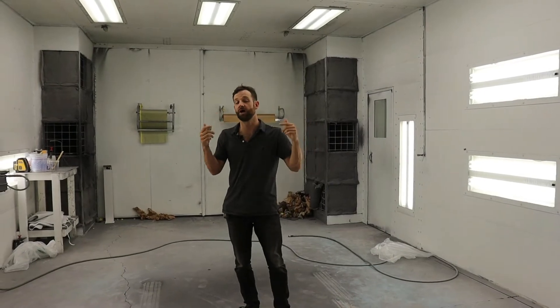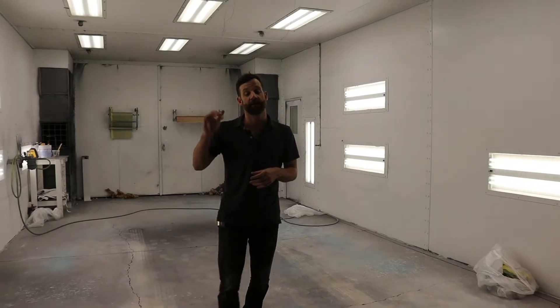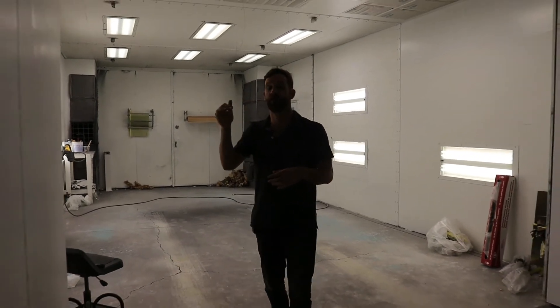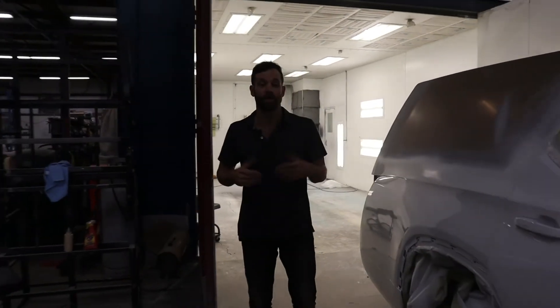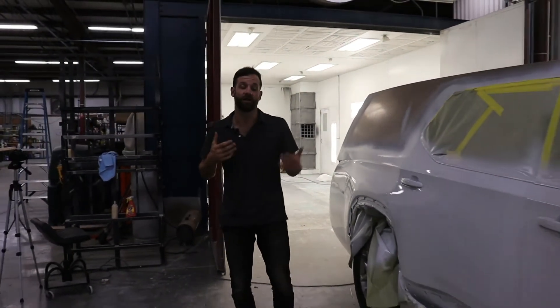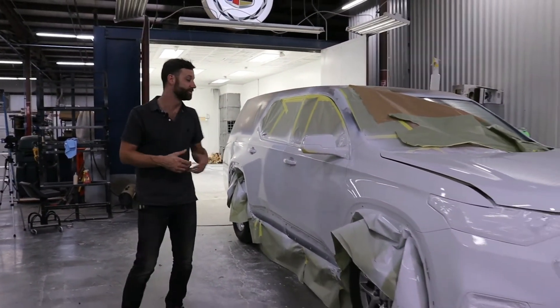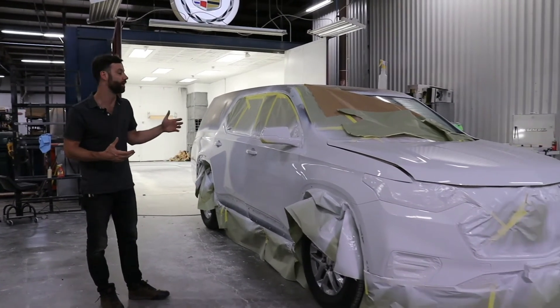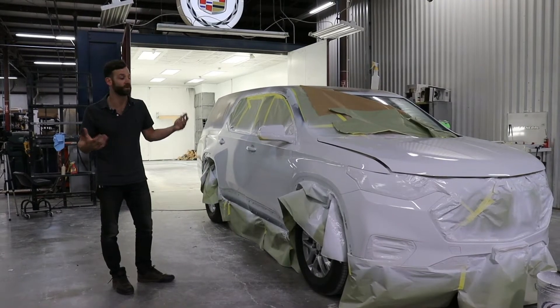All right, step two in the process is essentially bondoing and painting the vehicle. So now that the actual top of the vehicle itself is on, we then move to making it look professional. Part of that is blending the seams between the fiberglass body itself and the actual body of the vehicle. It's a long process. It takes a lot of labor hours, but it ends up being a super quality product with, of course, the option to customize based upon what the customer wants.